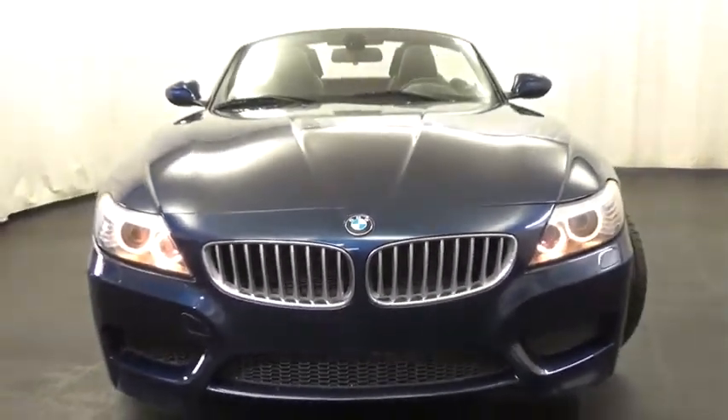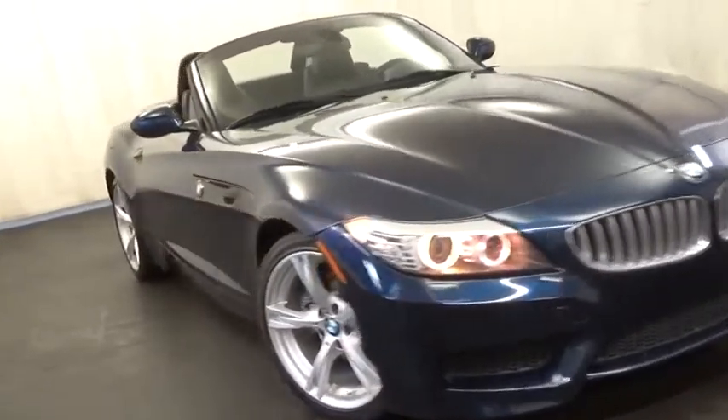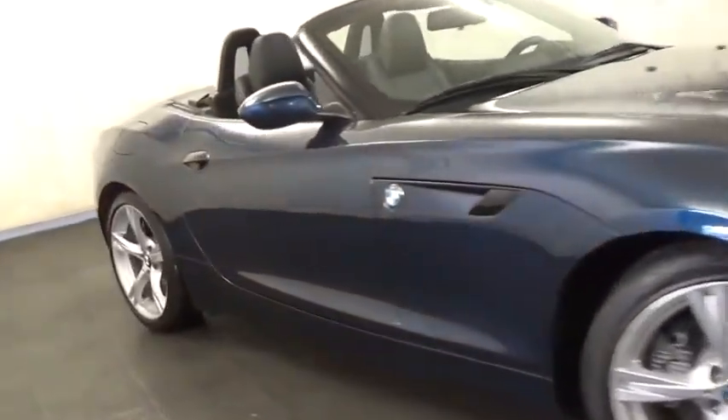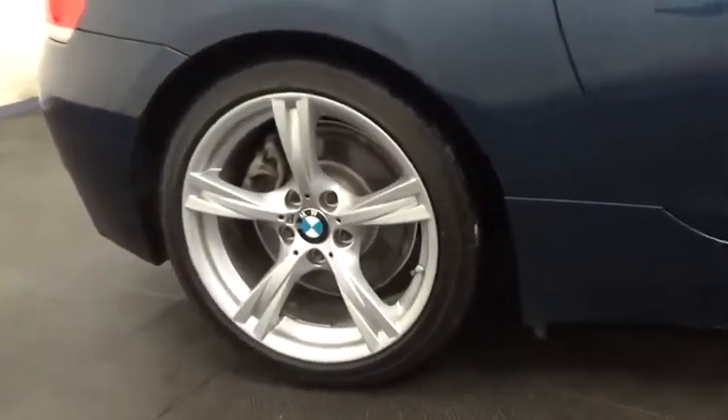2013 Z4. The BMW Z4 represents a slight change in philosophy for BMW's Roadster, as it sacrifices ultimate handling for greater ride comfort and overall refinement.